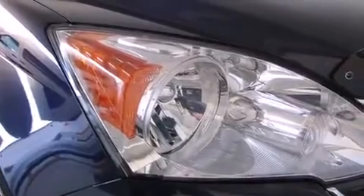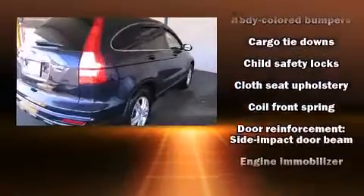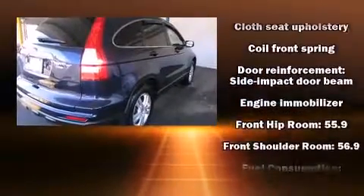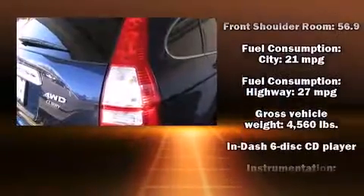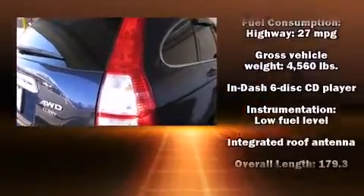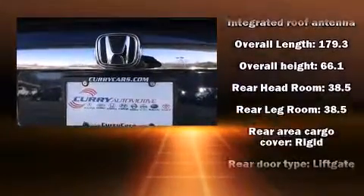Honda ensures the safety and security of its passengers with equipment such as dual front impact airbags, head curtain airbags, traction control, brake assist, anti-whiplash front head restraints, ignition disabling, and four-wheel disc brakes with ABS. For added security, Dynamic Stability Control supplements the drivetrain.